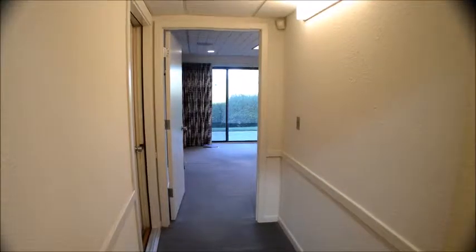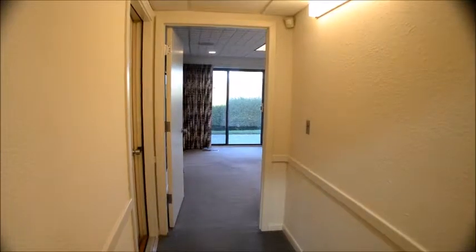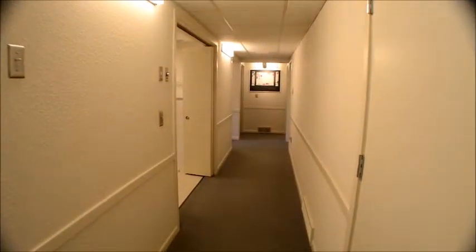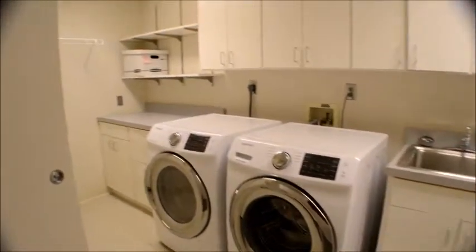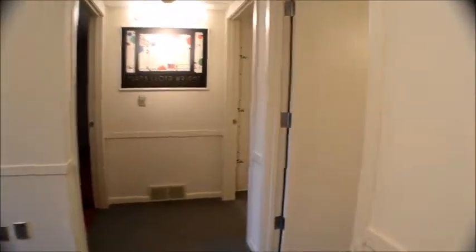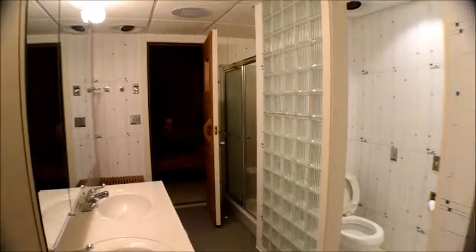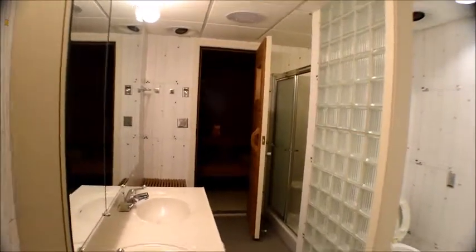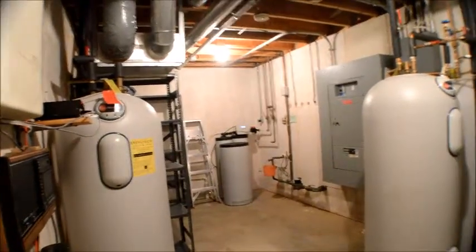Let's go down to the lower level. At the bottom of the steps, we can walk straight ahead into the great room, or go down the hallway. This door is just some storage underneath the steps. Over here is the laundry room with a little refrigerator tucked underneath — great storage space. As we go further down the hallway, we go into a bathroom — one of two bathrooms down here. This one has a shower and sauna. In here is the mechanical room — this is where the furnace, hot water heaters, and electrical are.